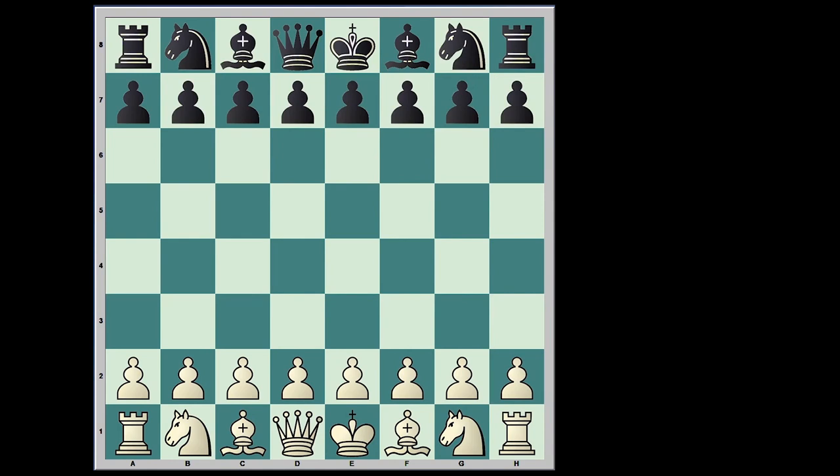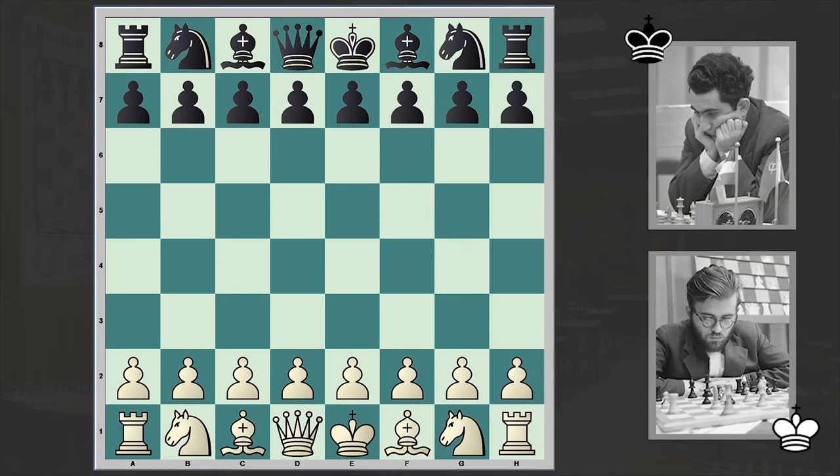Hello chess lovers, Zorman here and in today's video I want to share with you an interesting game played by the 9th world chess champion Tigran Petrosyan. Petrosyan is on the black side and he is playing against Danish chess grandmaster Bent Larsen. This game is from the 1966 Havana Chess Olympiad.